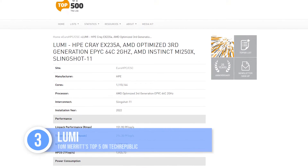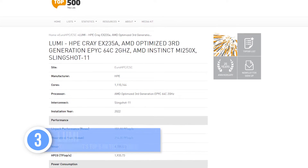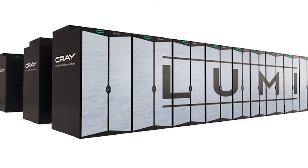Up to number three, Lumi, built by HPE Cray EX in Finland, has a performance of 151.9 petaflops and is one of the pan-European pre-exascale supercomputers. It's the most powerful machine in Europe, too. Mic drop, Finland.